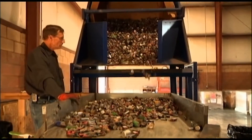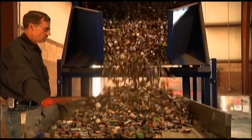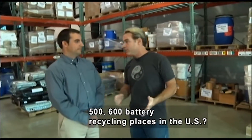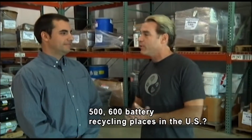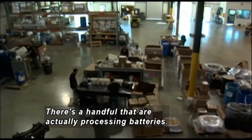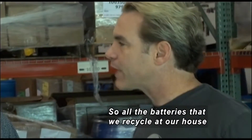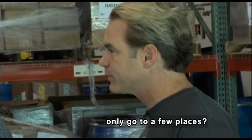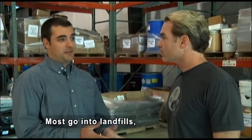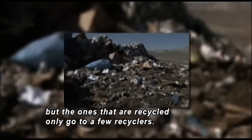A man stands watching as hundreds of small batteries are poured from a hopper onto a table with walls on it. So there are about 500 or 600 battery recycling places in the U.S.? Actually, no — there's only a handful in the United States who are actually processing batteries here. People also sort batteries in the warehouse. All the batteries that we recycle are only going to a few places in the U.S. And that's the problem. Most of those batteries are probably going into landfills, but the ones being recycled are only going to a handful of recyclers in the United States.